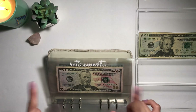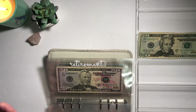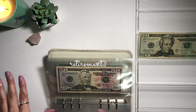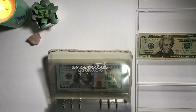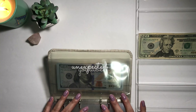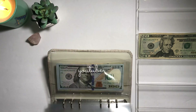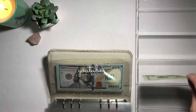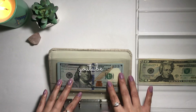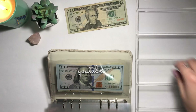From my previous cash stuffing, I had $100 for my son's savings and I already deposited that, so it goes straight to my bank account — no problem there. This time I'm not putting anything toward my son's savings. Instead, I'm going to put these $20 toward my vacation fund.